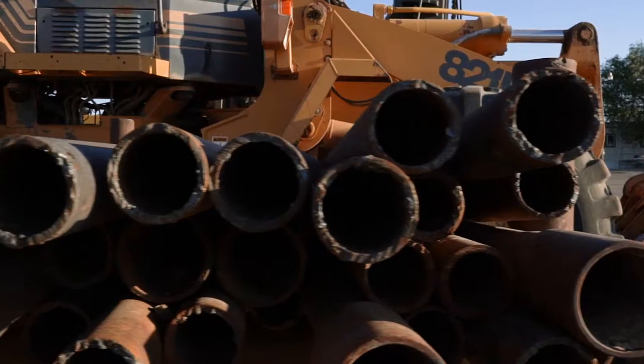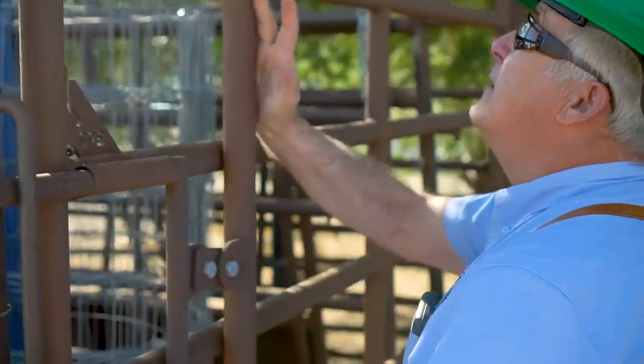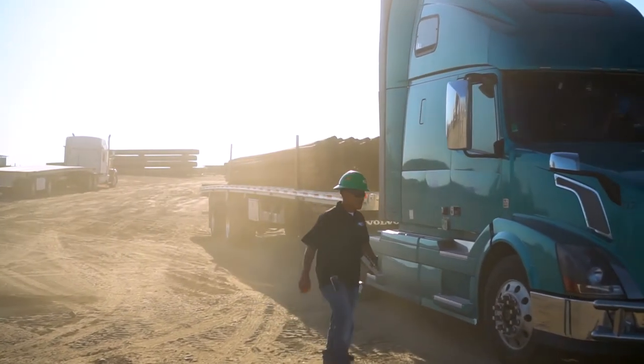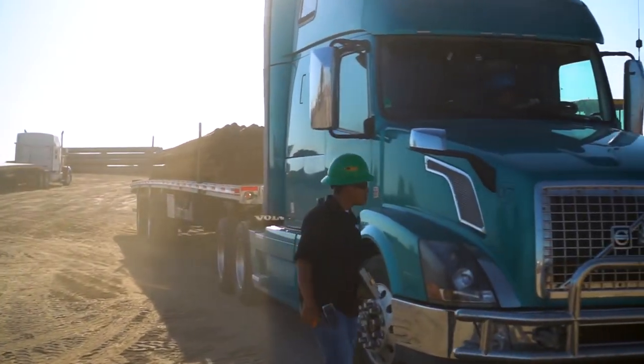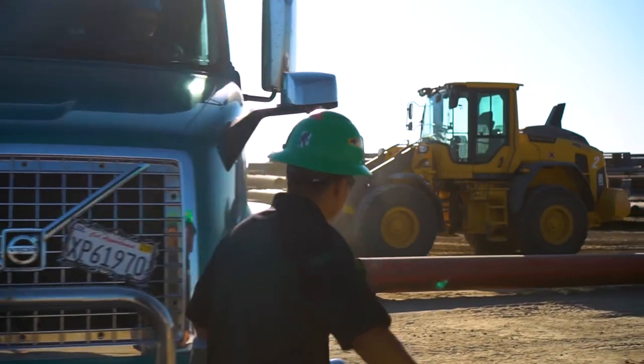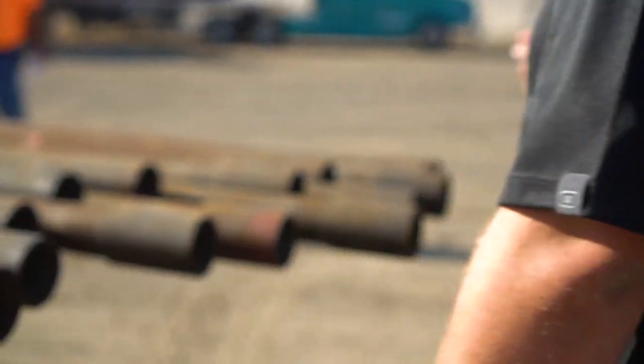Our Bison Tough fencing and gate products are truly the best you'll find on the market today. They're frequently used for estate perimeter fencing, equestrian arenas, rodeo arenas, livestock feedlots, industrial fencing purposes, and so much more.